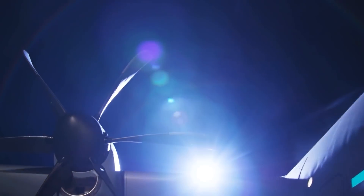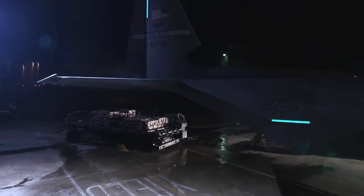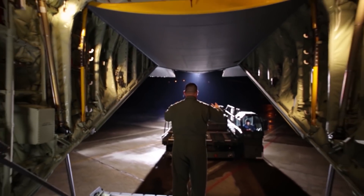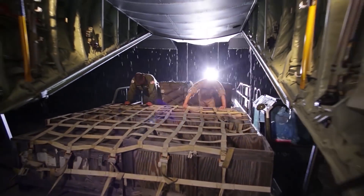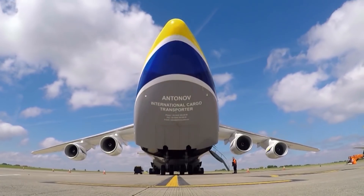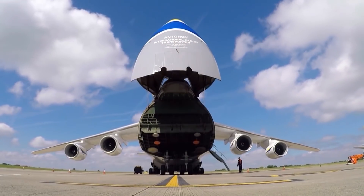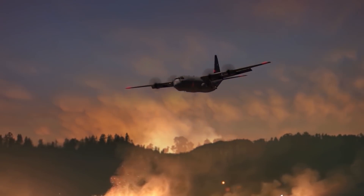Not all aircraft are created equal. Some are built for ferrying people across the sky, others for large freight and transport operations. Have you ever wondered how the military fly not only their soldiers, but their tanks, their helicopters, their armored personnel carriers, and their tons and tons of weapons and equipment thousands of miles across oceans and continents to army bases in the most hostile of environments?